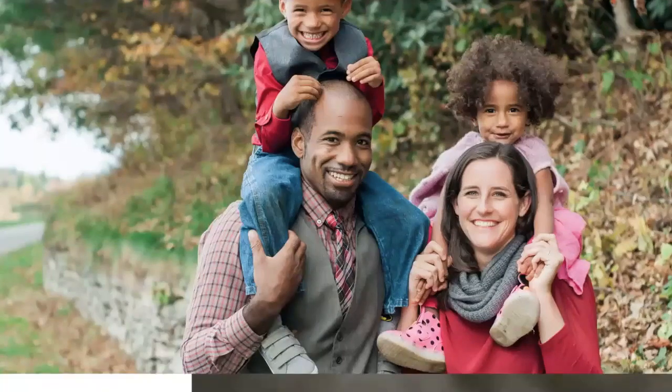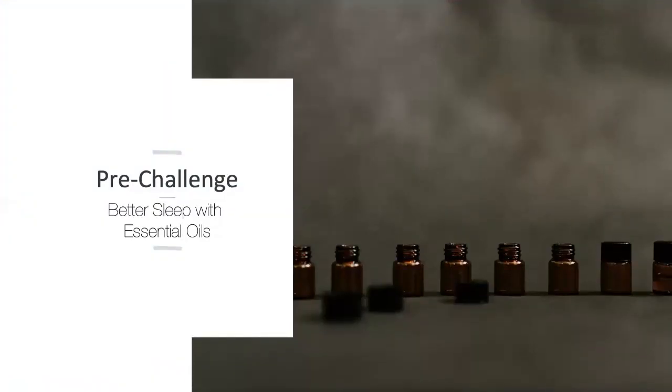We're going to start by going over the recent five-day essential oils reboot that over 7,000 people participated in. It was so much fun — I got so much amazing feedback from people who love starting the new year with this kind of dedication to self-care. If you were one of those people, give me a shout out in the comments about your favorite part of the reboot.